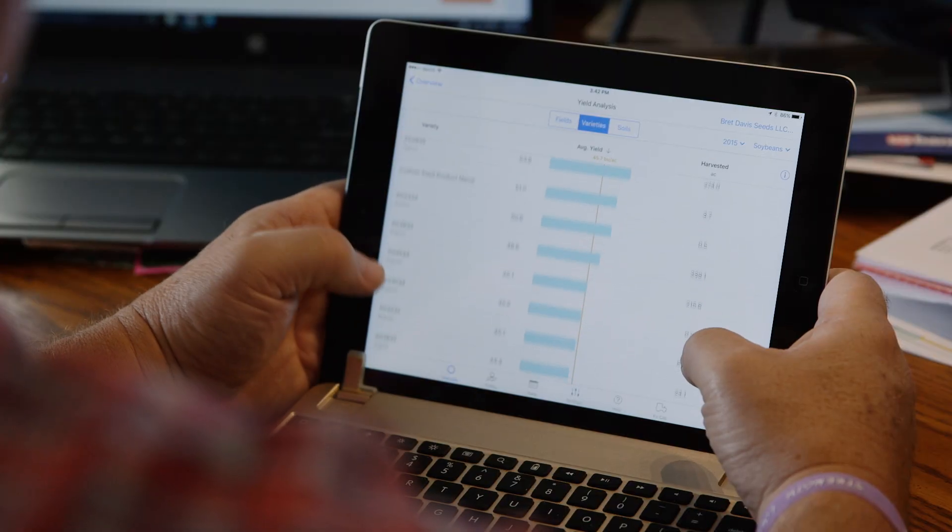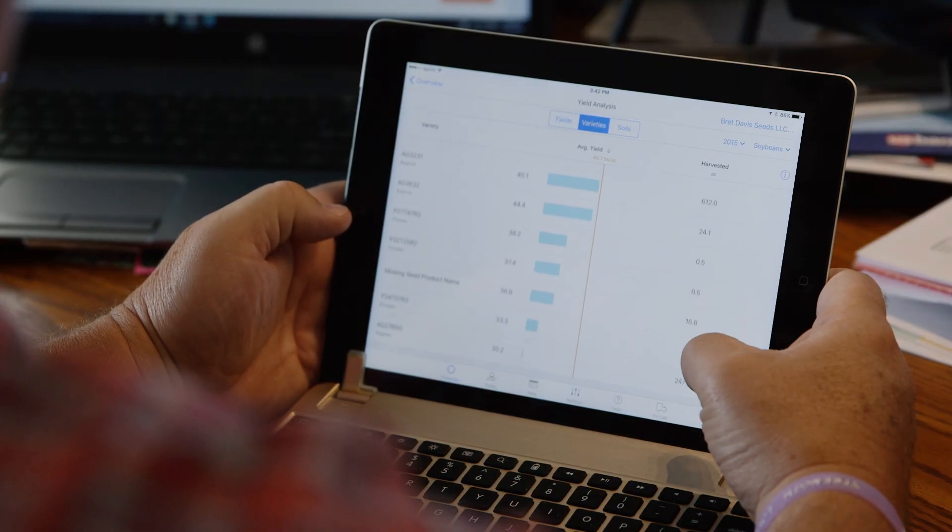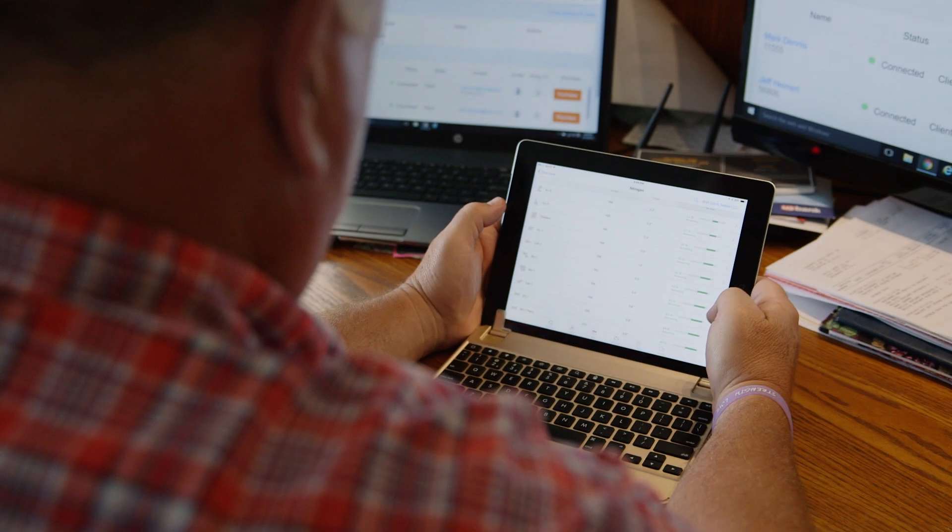Yield analysis has helped because I can go back over several years and understand the yield that I received out of that hybrid on that acre. I know exactly what it yielded on that soil type, and that helps me make a decision about where I should plant those hybrids in the years to come.